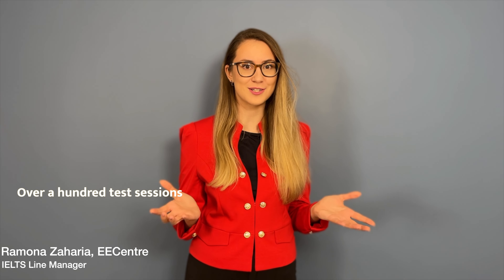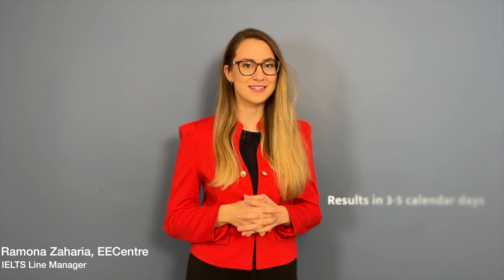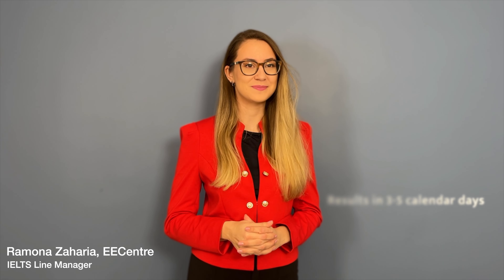Hi, do you have Tech IELTS? How about over 100 test sessions to register to and results in 3-5 calendar days? Sounds like a dream, right? Stick with me.